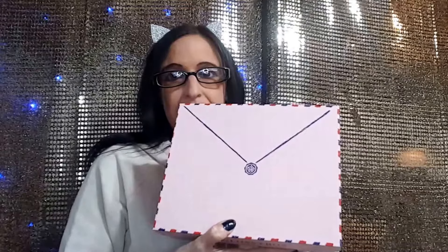Hi guys, welcome back. Today I'm going to show you the February Glossy Box that I got. Very cute box this month. This is my second month of getting Glossy Box and I was very happy with the first month.